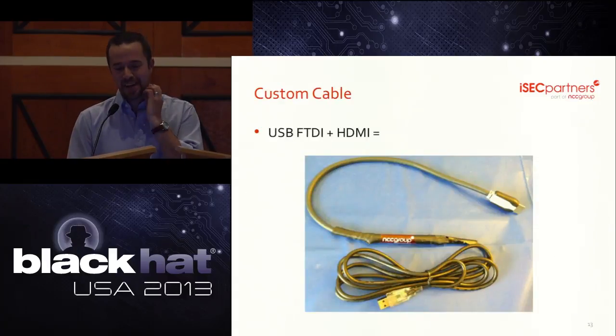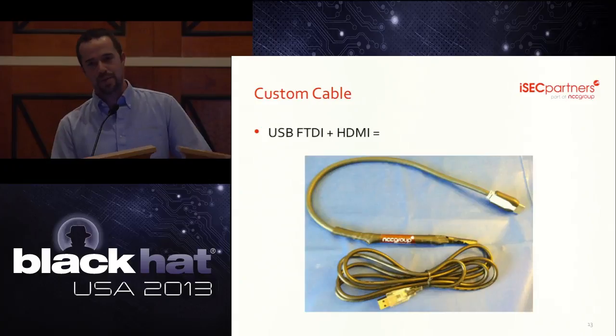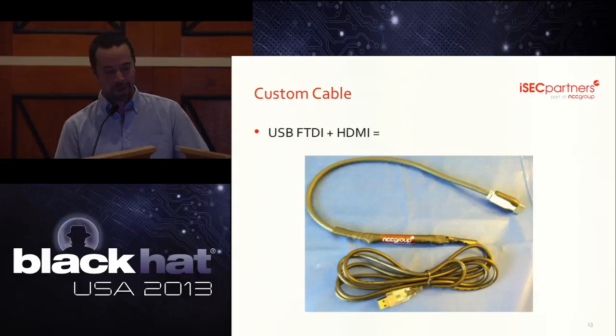To connect to the HDMI console port, you take an HDMI cable, cut it in half, stick it on a USB FDDI cable, and use a company-branded pen to protect the connection because you're not really that good at soldering. We really have to thank RSAXVC and Doug Kelly for figuring this one out.